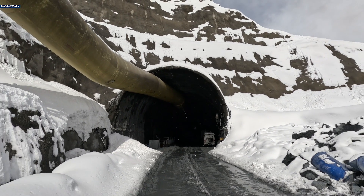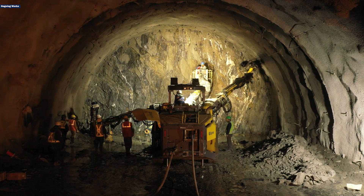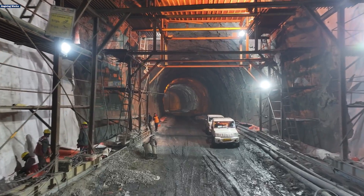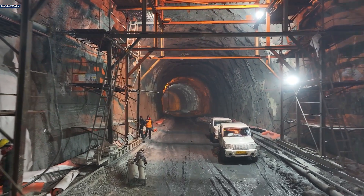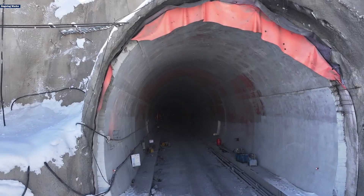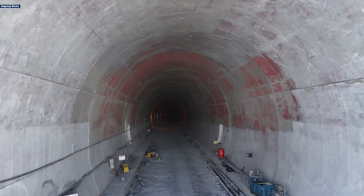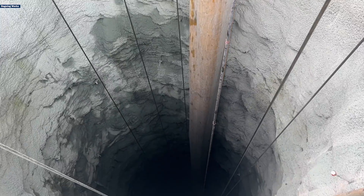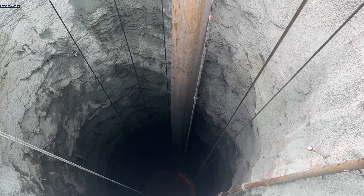While the main tunnel stretches over 13 kilometers, more than 5.5 kilometers of excavation have been completed from the west side near Sonamarg, and around 5.2 kilometers have been excavated on the east side. Moreover, 700 meters of lining and 7 kilometers of benching have been completed.